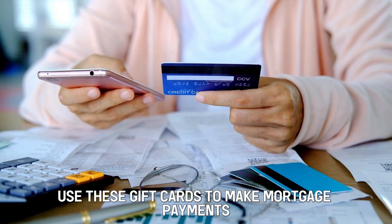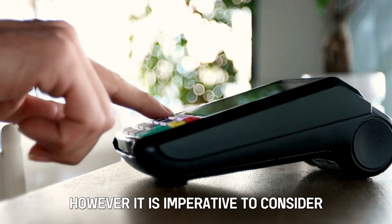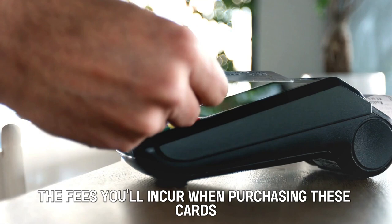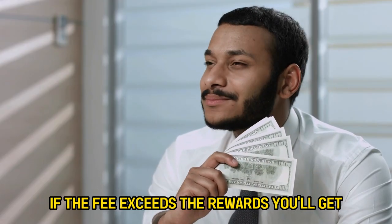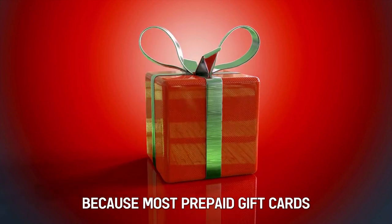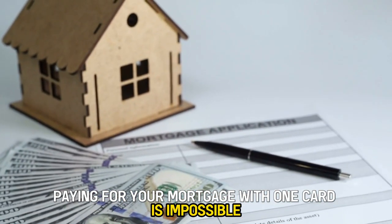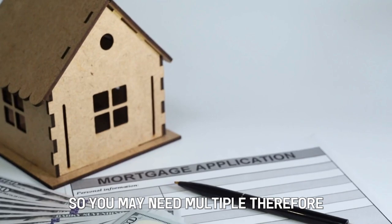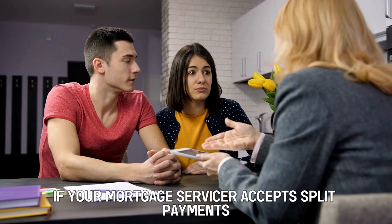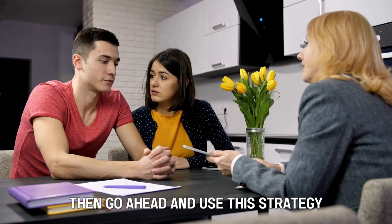Use these gift cards to make mortgage payments instead of using your credit card directly. However, it is imperative to consider the fees you'll incur when purchasing these cards. If the fee exceeds the rewards you'll get, it's not worth the risk. Furthermore, because most prepaid gift cards max out at around $500 to $1,000, paying for your mortgage with one card is impossible, so you may need multiple. Therefore, if your mortgage servicer accepts split payments and the fee is lesser than the rewards, then go ahead and use this strategy.